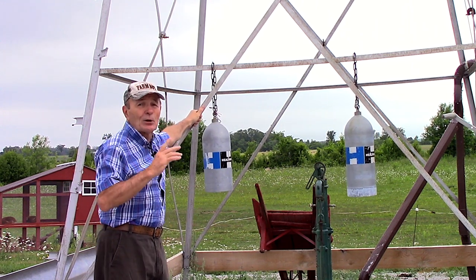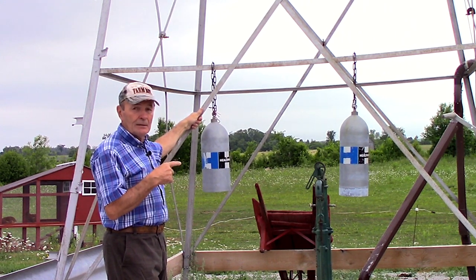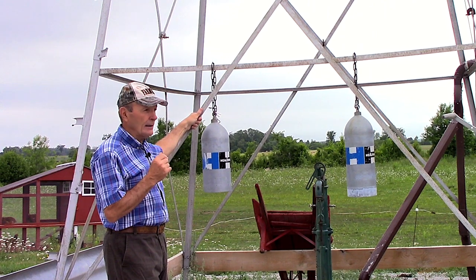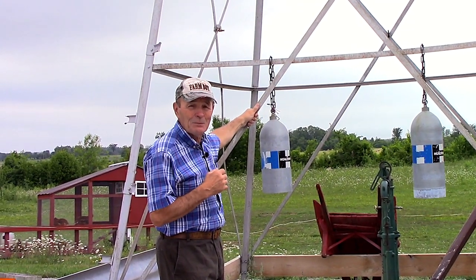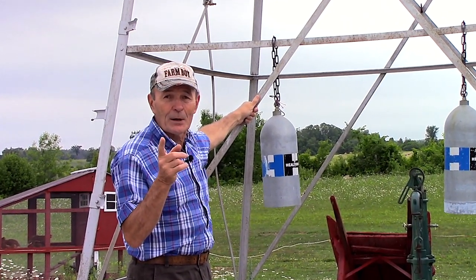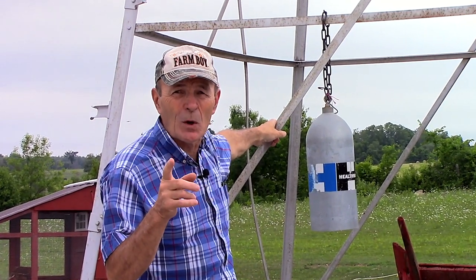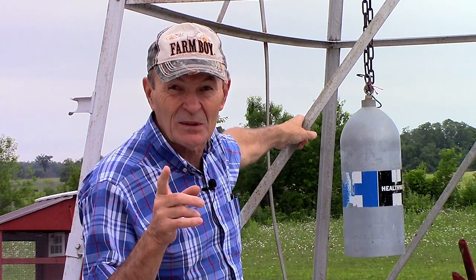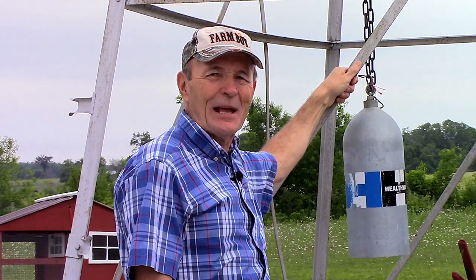People come in and say 'what's that?' and then they ring in the wind. The neighbors hear them sometimes — our closest neighbor is a half a mile away — but they hear them and they're pretty neat. It's an interesting conversation starter, a good use for an old scuba tank, and kind of fun to listen to. Maybe it's a tip or a project idea — if you have access to scuba tanks, go to your local scuba diving store and ask if they have old tanks they don't want. They'll probably give them to you.